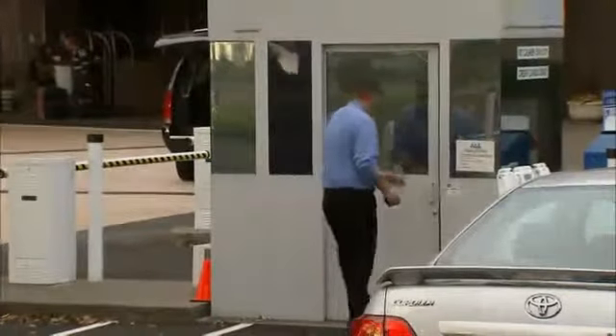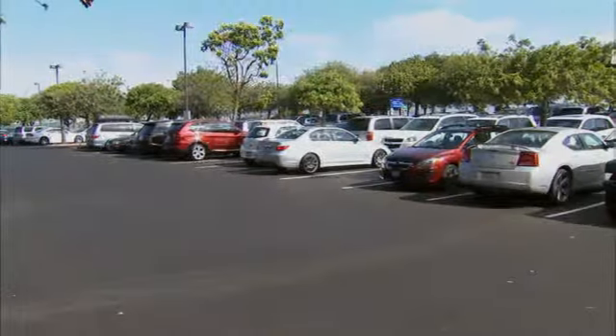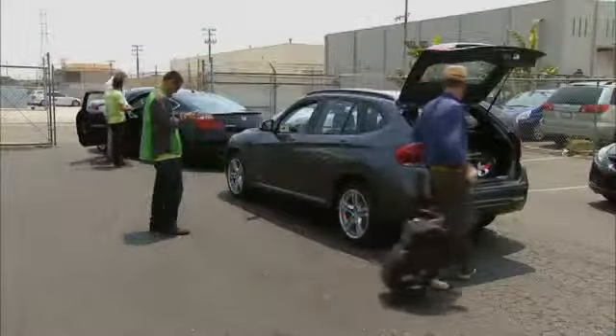Rental companies typically offer customers two options: paying a flat daily fee up front to lease a transponder, which can run as high as $20 a day in places like New York City, or pay the administrative fees.